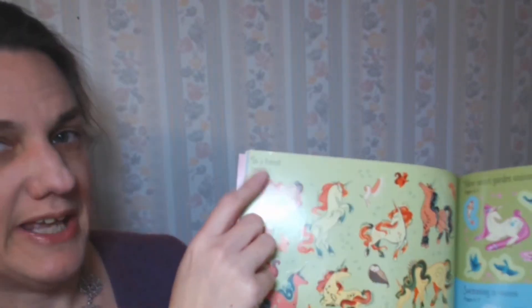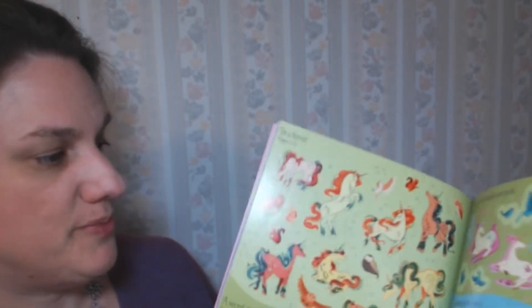The stickers are labeled with the page that you're supposed to use them on. Of course, if you have a creative child, they might decide to do something a little bit different.